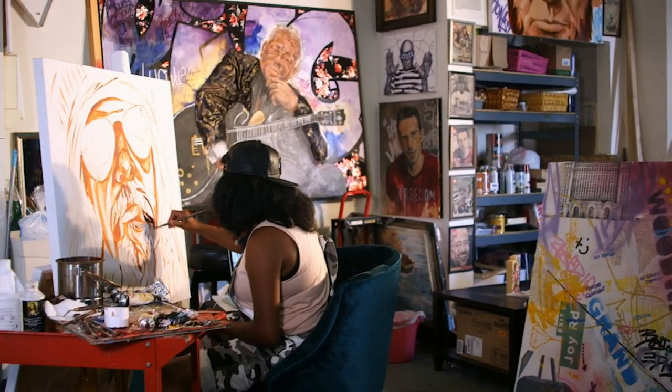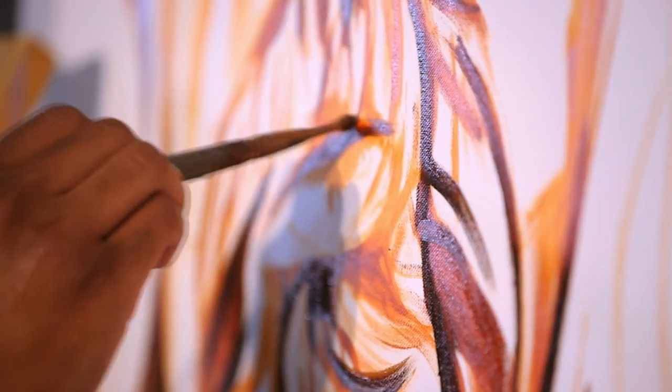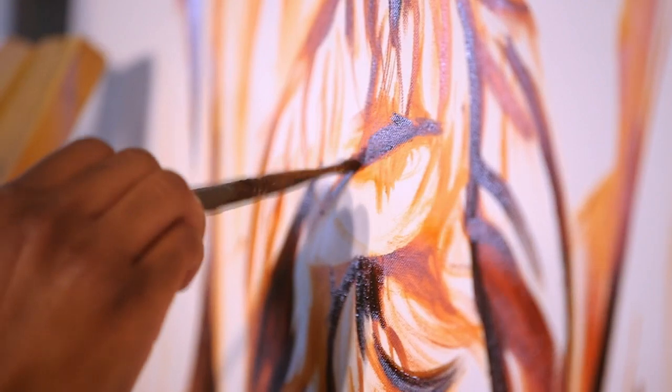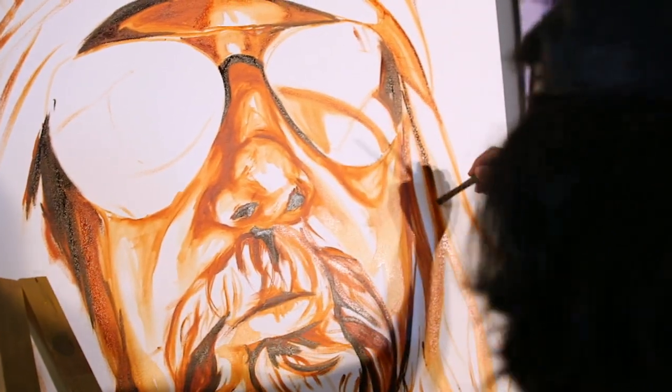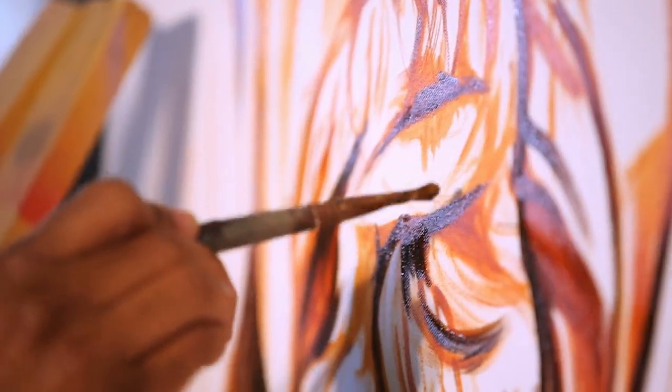Today I'm working on a Rob Zombie portrait. It's part of a bigger project I'm doing with a local vegan restaurant — I'm doing a series of vegan musicians. It's in the early phases of painting. I do multiple layers: I first tone it with brown and then go back and add color.